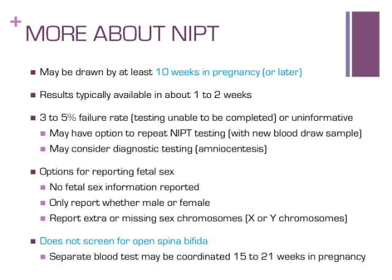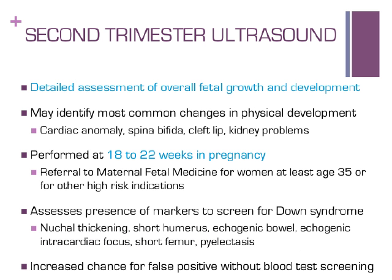Ultrasound in the second trimester also provides information that may raise concerns about a possible genetic condition, heart problem, spina bifida, cleft lip, or kidney problems. This assessment is typically performed between 18 to 22 weeks in pregnancy. Most women who will be at least age 35 by their due date, or for other high-risk indications, will be referred to a maternal fetal medicine specialist at a high-risk OB center. Babies with Down syndrome have been noted to have several things that appear physically different by ultrasound, though some of these are also relatively common in babies who do not have Down syndrome. Blood test screening such as traditional serum screening or NIPT can help interpret how likely a finding may be related to Down syndrome rather than just being a random finding.